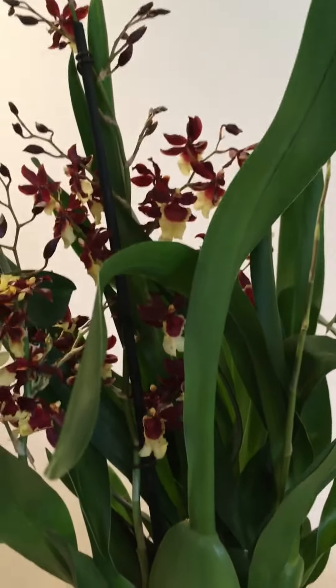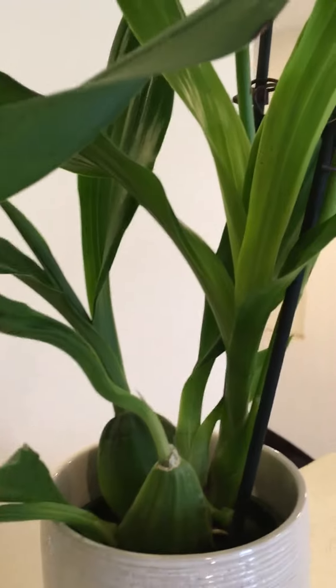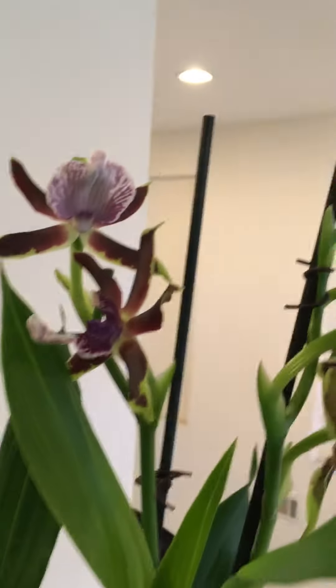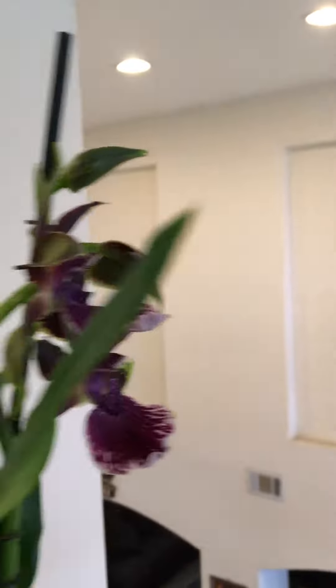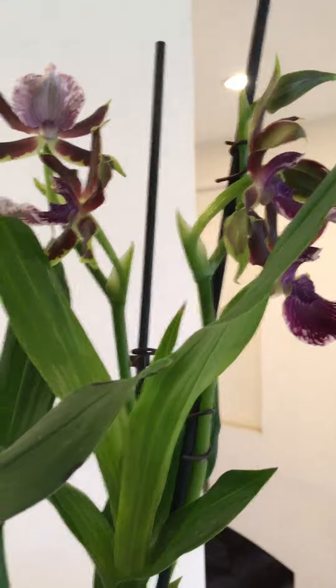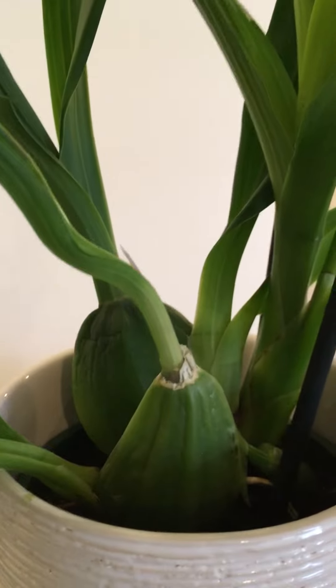And look at this — this is a Psychopsis! I got a Psychopsis and she is gorgeous, she's extremely gorgeous. Look at her — she smells like heaven. Oh my god, I'm so happy! Her pseudobulbs look a little dehydrated.